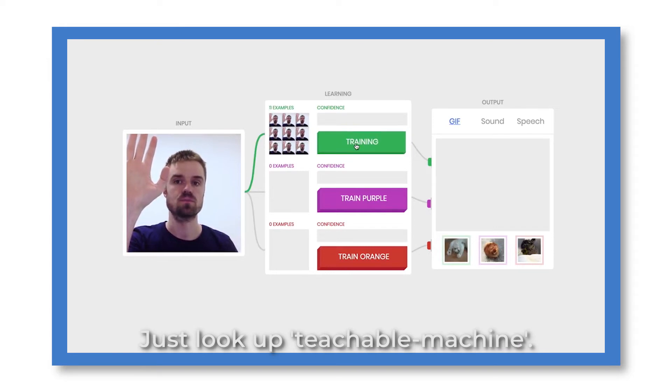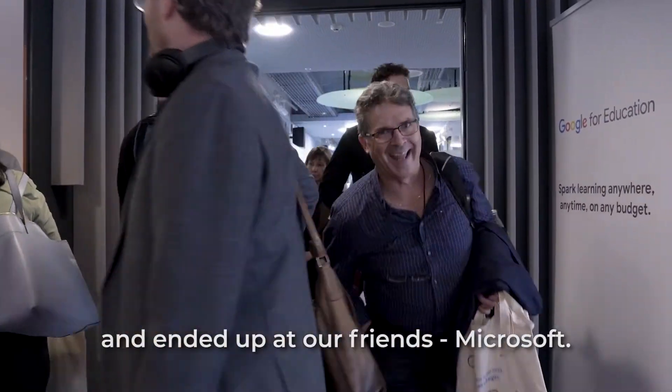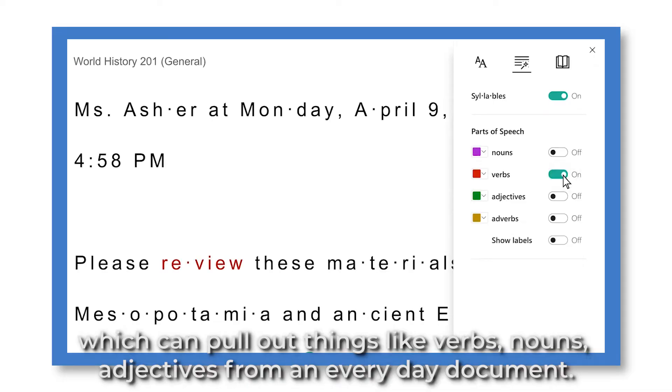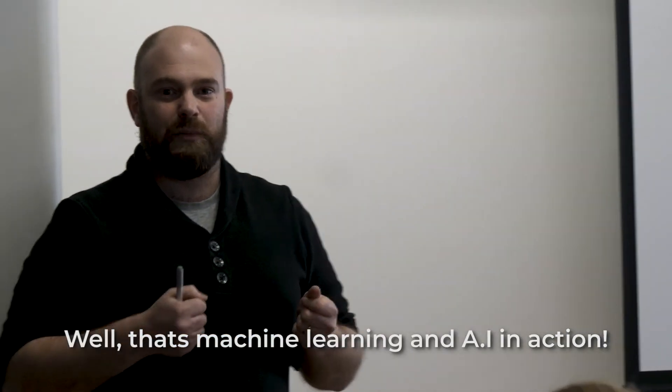Just do a search for 'dog', for example, and all the pictures you've got with dogs in them will automatically appear. And if you're after a way to teach your students about AI and machine learning, just look up 'Teachable Machine'. We then jumped on the bus, went for a bit more of a journey, and ended up at Microsoft, where we saw how tools like Immersive Reader — which can pull out verbs, nouns, and adjectives from an everyday document — well, that's machine learning and AI in action.